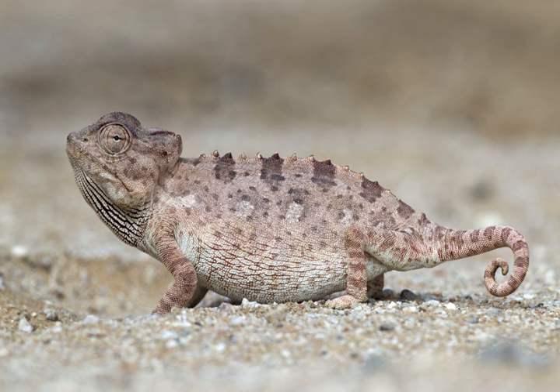The Namaqua chameleon is a ground-living lizard found in the western desert regions of Namibia, South Africa, and southern Angola. Chameleon namiquensis is one of the largest chameleon species in southern Africa and reaches up to 25 cm in length. Its tail is far shorter than its body and than those of other arboreal species of chameleon — an adaptation to its primarily terrestrial habitat.